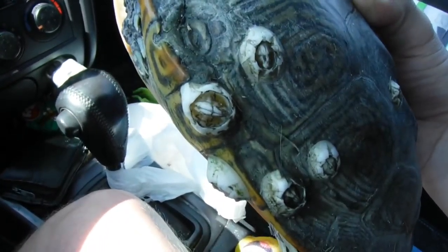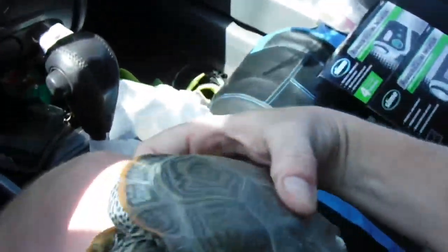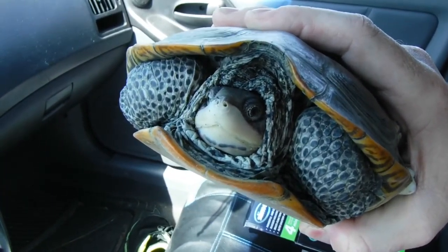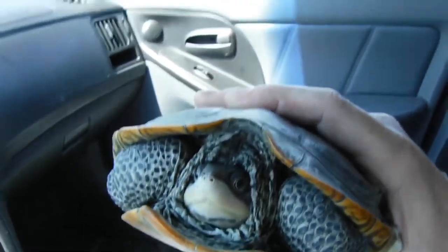Right now he has barnacles on his shell - did you notice that? They're found in brackish water where salt water and fresh water meet. So I'm going to release him back in the wild in a safe place, and I'll show you guys later. Things I do for animals.